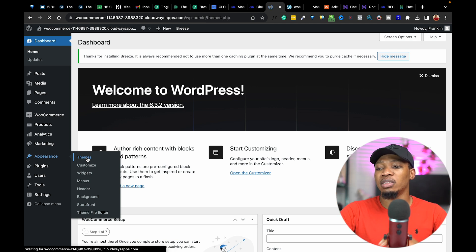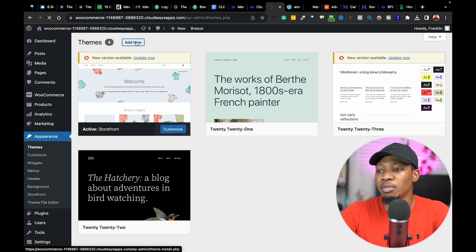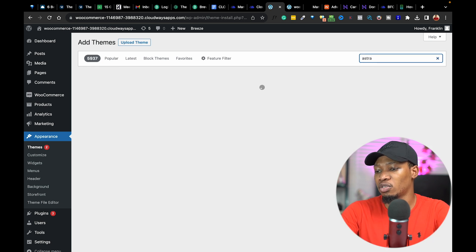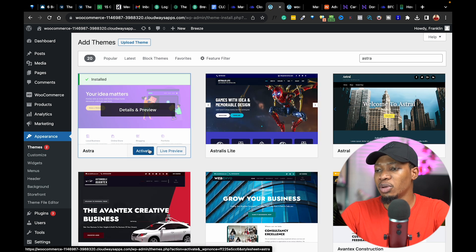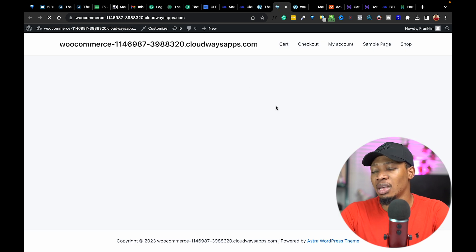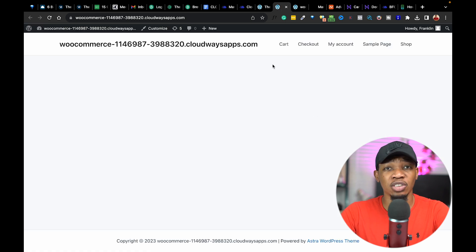I'm going to go over to Themes. On Themes, I'm going to proceed to add a new theme — I'm going to be recommending and using the Astra theme. I'll do a quick search for Astra and proceed to install it. Once I install, I can also activate this particular theme. On activating the Astra theme, I can proceed to view my website. You're going to see a couple of changes — a very huge difference. This is what our website looks like now compared to what we had before.